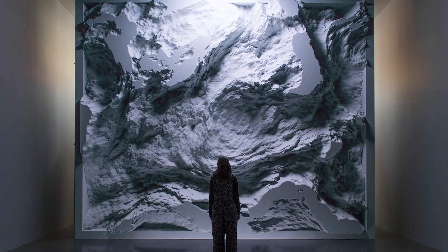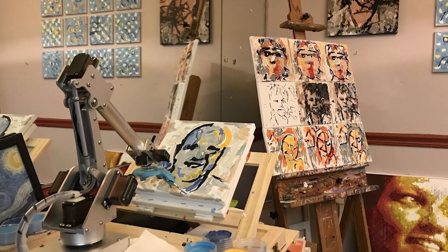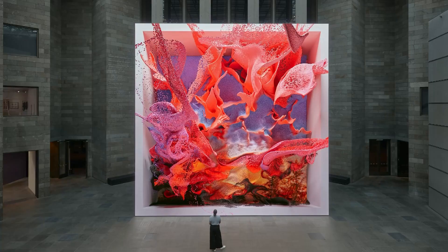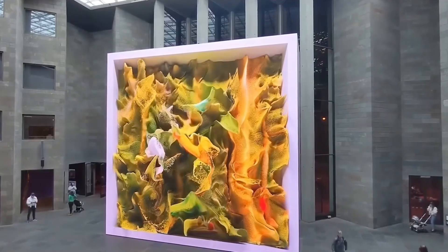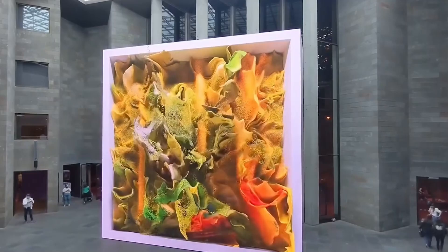But this artwork raises some fascinating questions about the future of art itself. Can a machine create genuine beauty? Is this collaboration between human and artificial intelligence the future of creativity? Anadol isn't just making pretty pictures — he's challenging our entire understanding of what art can be.